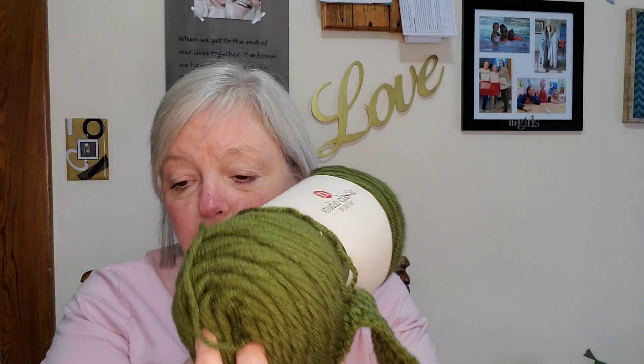We're comparing to the Stitch Studio Classic yarn, available at AC Moore — it's their store brand and the yarn I really liked. Last video we compared Red Heart Impeccable from Michael's, their store brand, Red Heart Super Saver, and Premier Every Day.